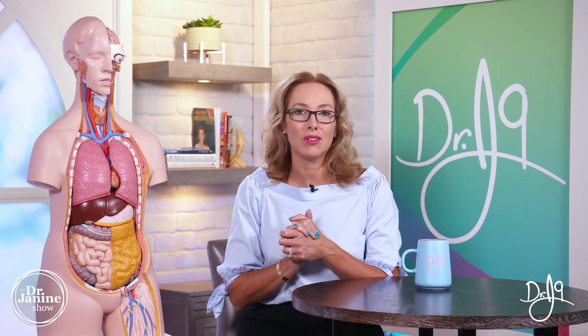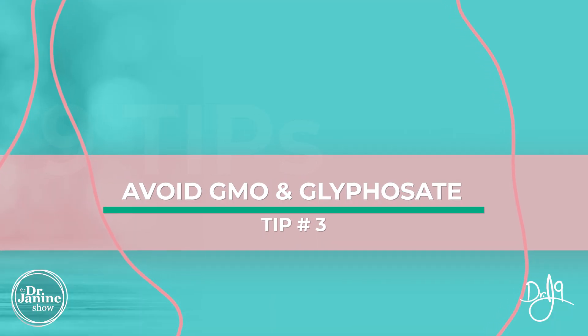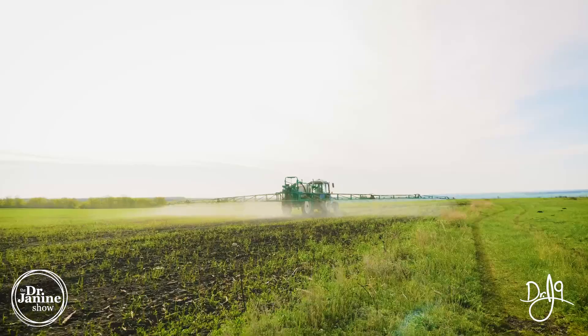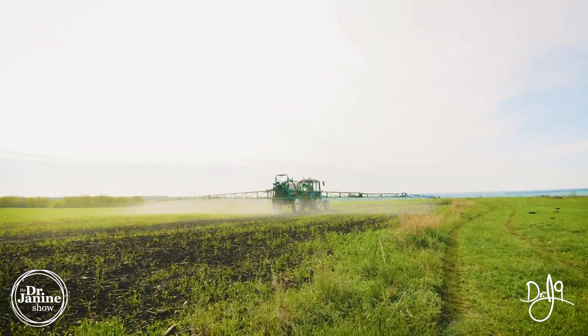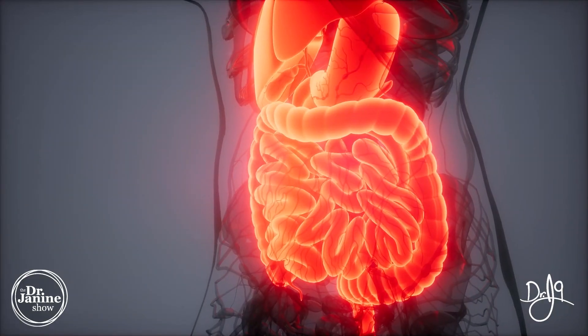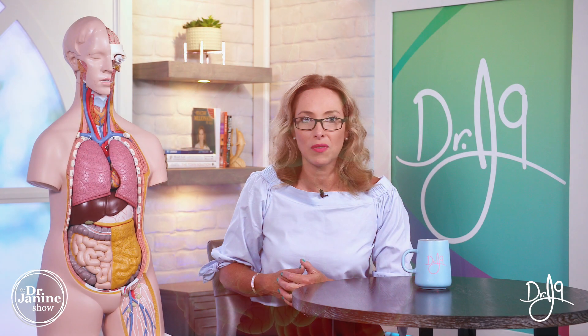Tip number three is to avoid genetically modified food ingredients. They will often contain something called glyphosate, which is a herbicide commonly used in GMO crops. It's something to definitely be avoided because, just like artificial sweeteners, it will compromise the health of your good gut flora, letting some of those less favorable organisms take over.